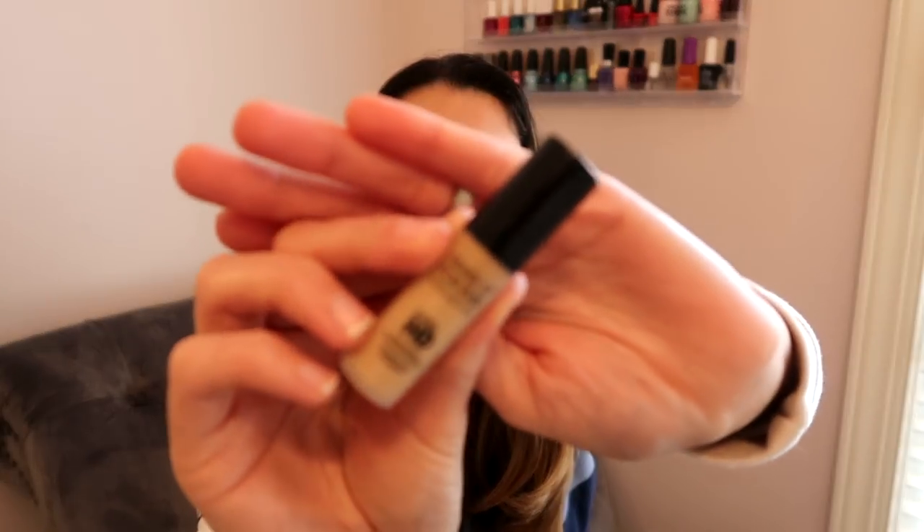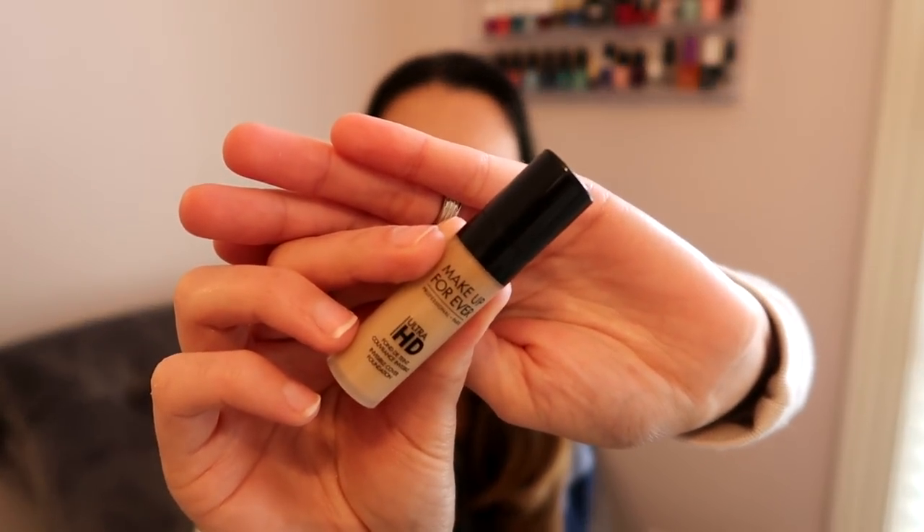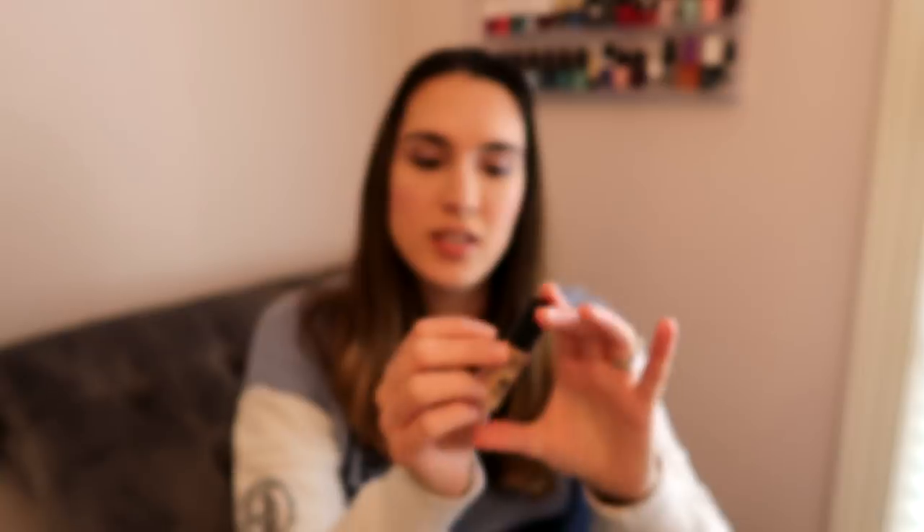The first thing here is from Makeup Forever — this is the Ultra HD Invisible Cover Foundation. I actually already used one of these up last year; this is a duplicate item that came in my Ipsy Glam Bag. I did remember liking it — it left a velvety texture on my skin. The shade I have is Y245.